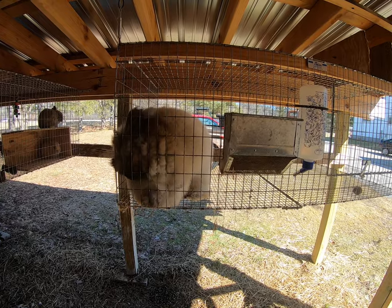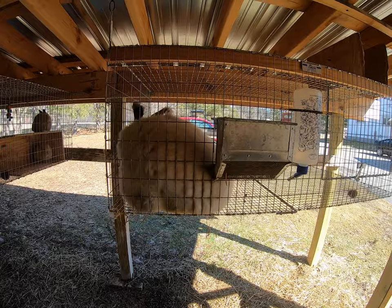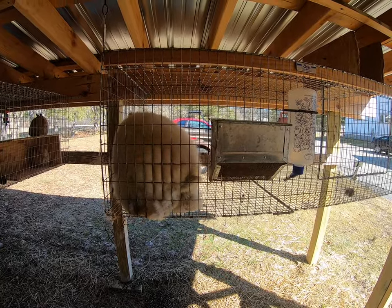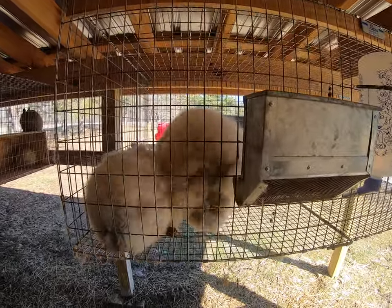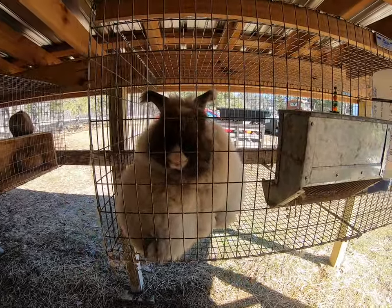We're going to go ahead and take her out because we're just not seeing what we want to see. We're not seeing positives, we're not seeing him be able to get this right, and we're not seeing her be receptive. If she's not interested, then it doesn't happen.